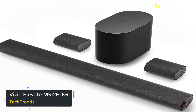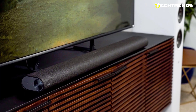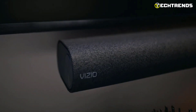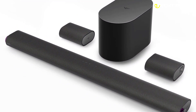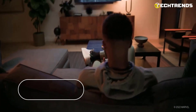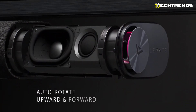Vizio Elevate M512E-K6. Looking for a sound bar that can bring a cinematic experience to your living room? The Vizio Elevate M512E-K6 Sound Bar might just be the one you need. Packed with innovative features, it is a 5.1.2-channel sound bar system which delivers an immersive audio experience that will take your entertainment to a whole new level — all this at just $662.57. With Dolby Atmos and DTS:X, you can enjoy lifelike 3D sound that moves above and around you, while the revolutionary adaptive-height speakers intelligently rotate to direct sound to your listening location.